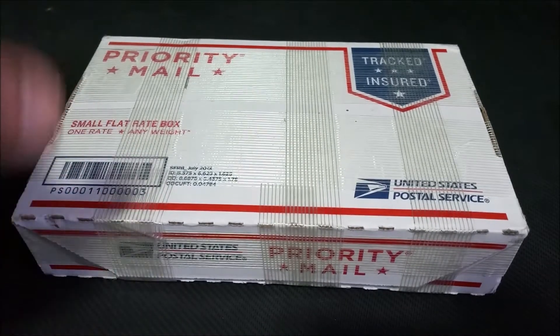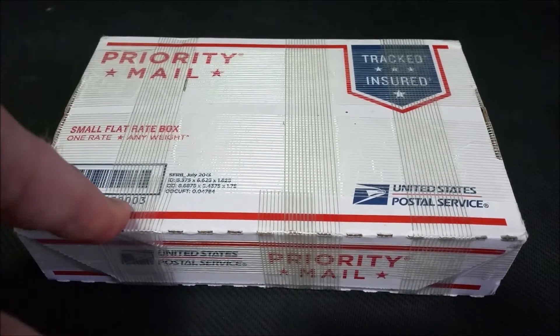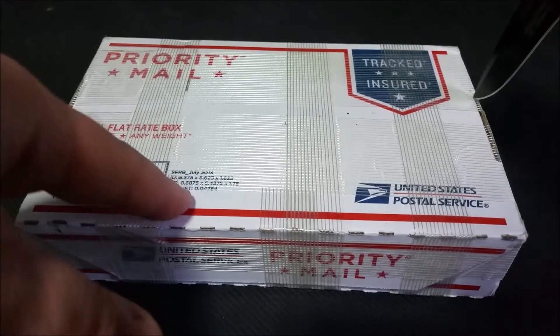I paid with a credit card, which is usually faster, but even paying with a credit card from Provident is like a three-day turnaround before they even get it out the door. So to actually have this in three days is wow — I can't believe how fast this came.